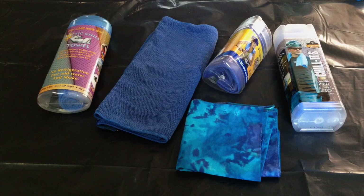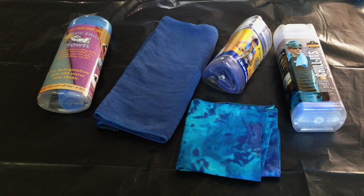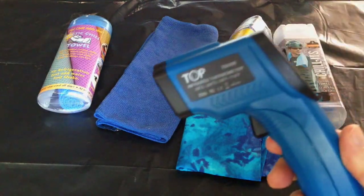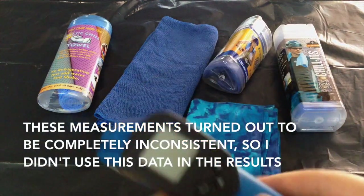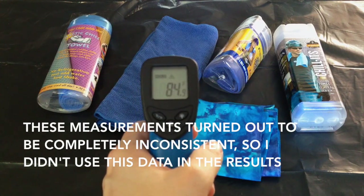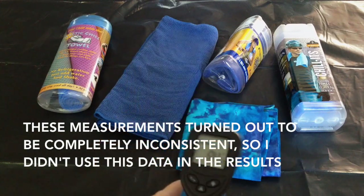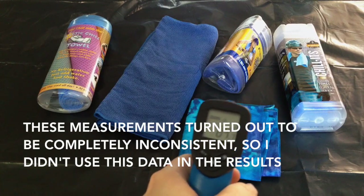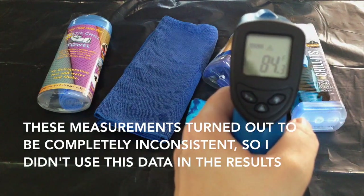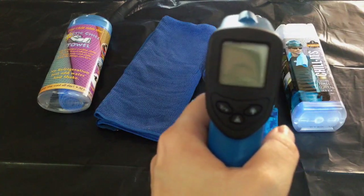I'm going to do an experiment with these five items. I want to know how much water they need to activate and how long they stay cool. Since they work on evaporation, I don't think they're cool by themselves, but I want to test that. I have a device that will check temperature. Currently it's in the low 80s in my apartment — the camp towel is 84 degrees, and everything is 84.3 degrees. I'm going to set up the experiment and I'll be back.